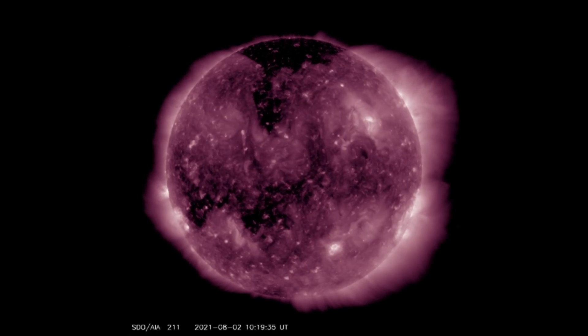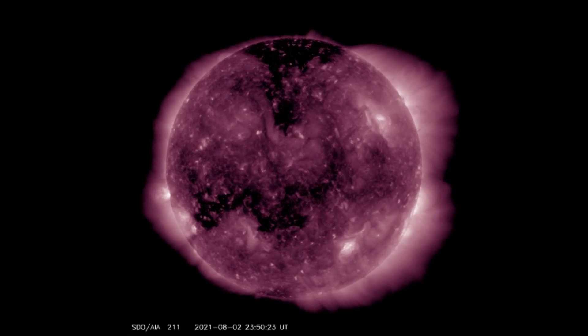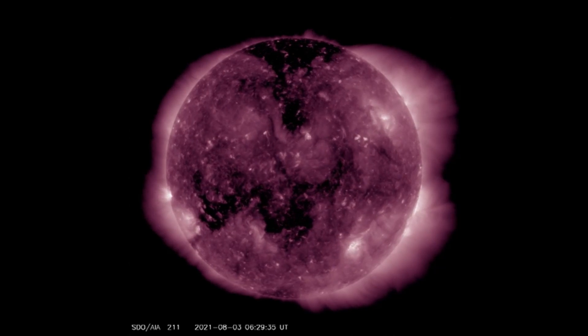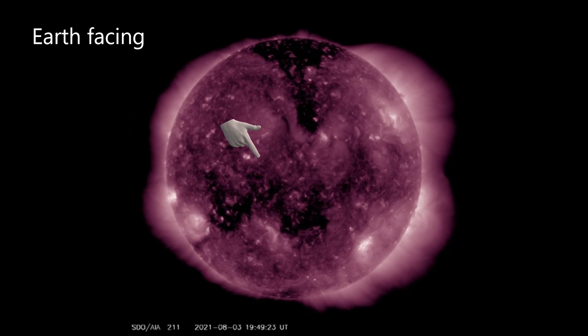Coronal holes appear as dark areas in the solar corona in extreme ultraviolet and soft X-ray solar images. They appear dark because they are cooler, less dense regions than the surrounding plasma, and are regions of open unipolar magnetic fields.